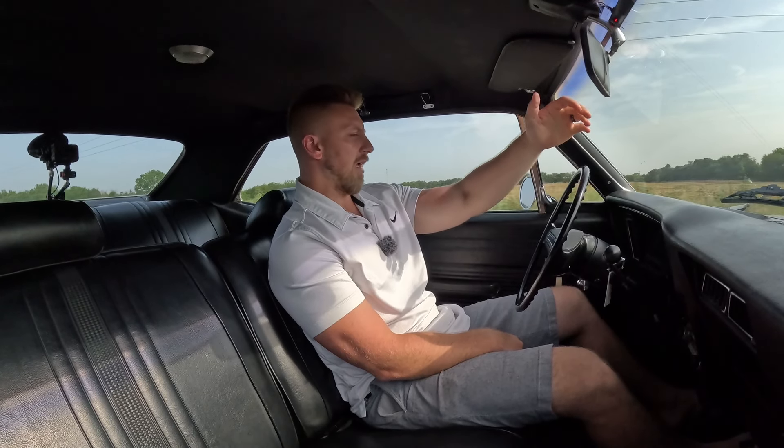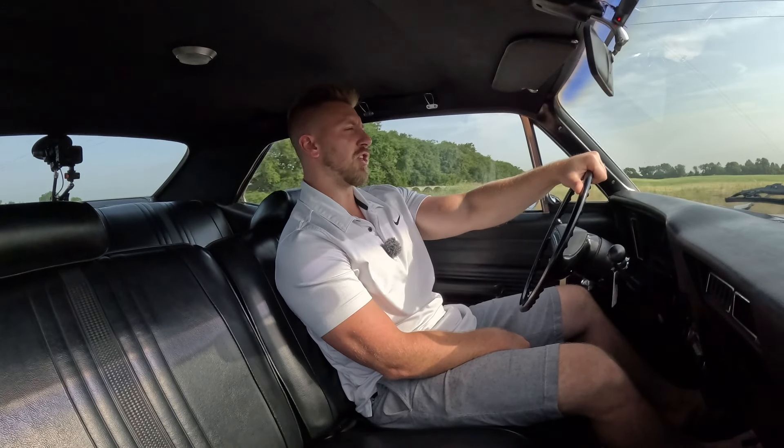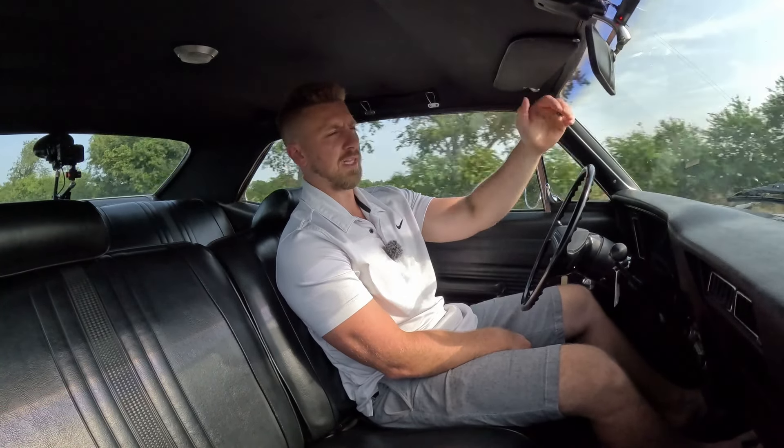Cruising about 65 miles an hour right now — no shimmies, no shakes, steering is really nice, tight, and responsive. Car goes where you want it to go, it stops really easy. Just a really well ironed-out car, front to back.